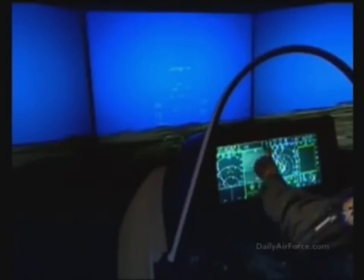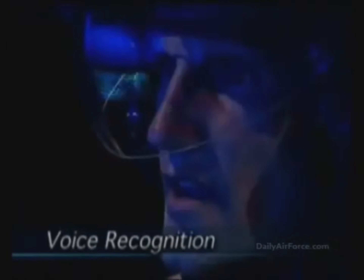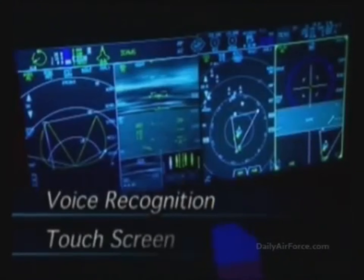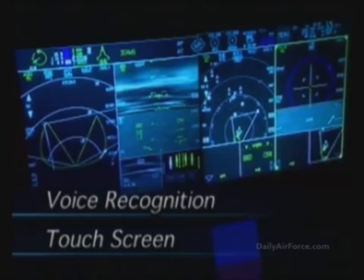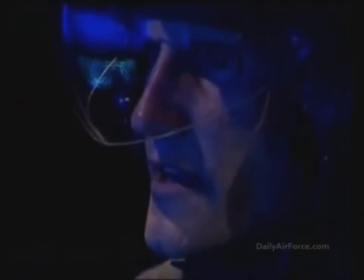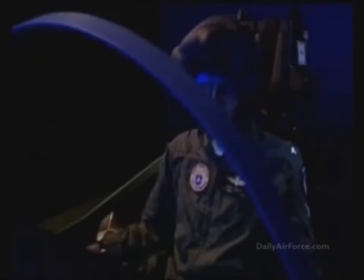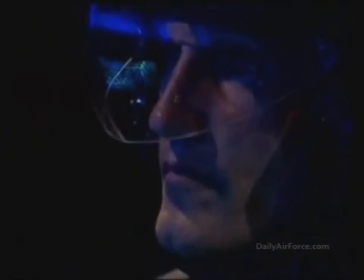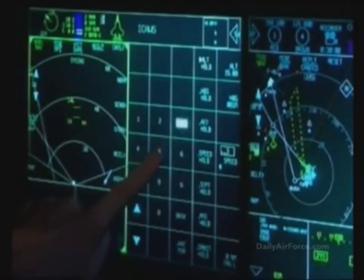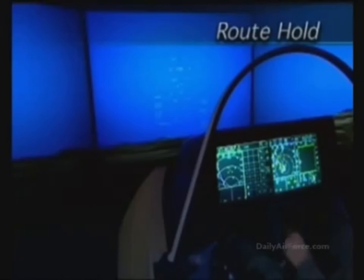Once the F-35 is airborne, the autopilot is engaged, significantly reducing the pilot's workload. Voice recognition, touch screen technology, and cursor hooking are each available to accomplish the F-35's mission. In this simulation, the pilot brings the aircraft to an altitude of 15,000 feet. When the altitude and a speed of 350 knots are attained, route hold is programmed into the autopilot.